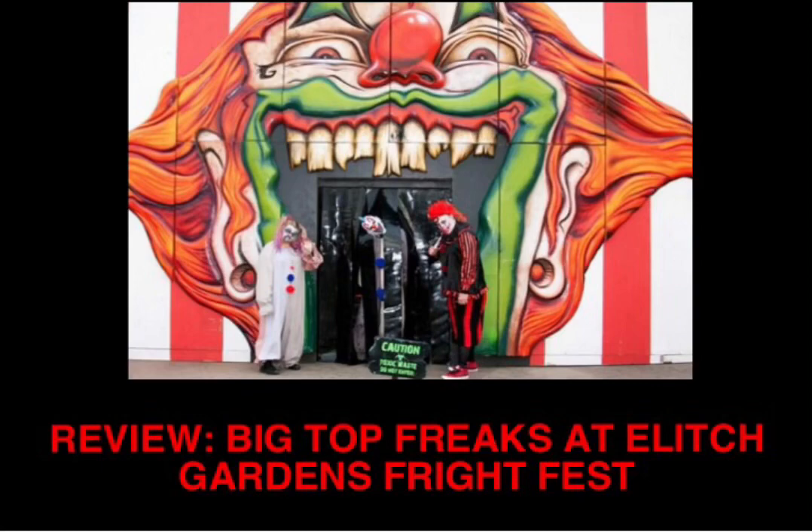The next two scares that I'm going to talk about actually surprised me because they were animatronics, which I was not expecting — I thought this whole house was only live actors. About a third of the way through, you go through a room that is entirely devoted to a massive animatronic clown that was at least 9 feet tall. Its head and arms moved and it moved back and forth at people walking through the room. It was just pretty cool to see such a large animatronic in a house that I didn't even think had room for that kind of thing.